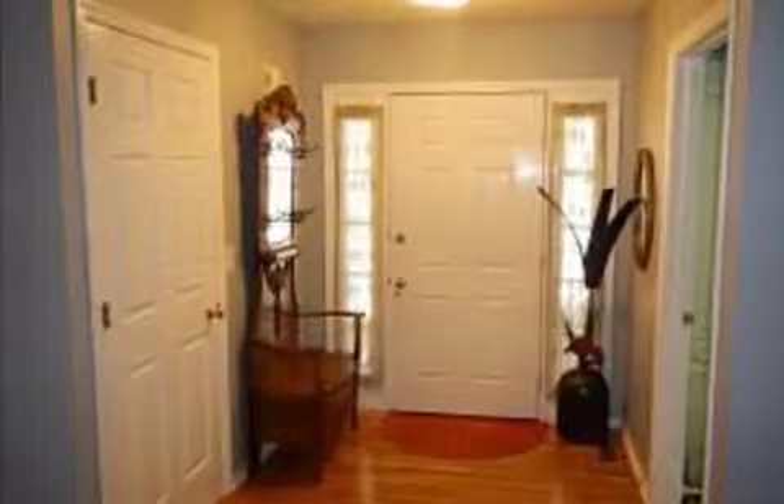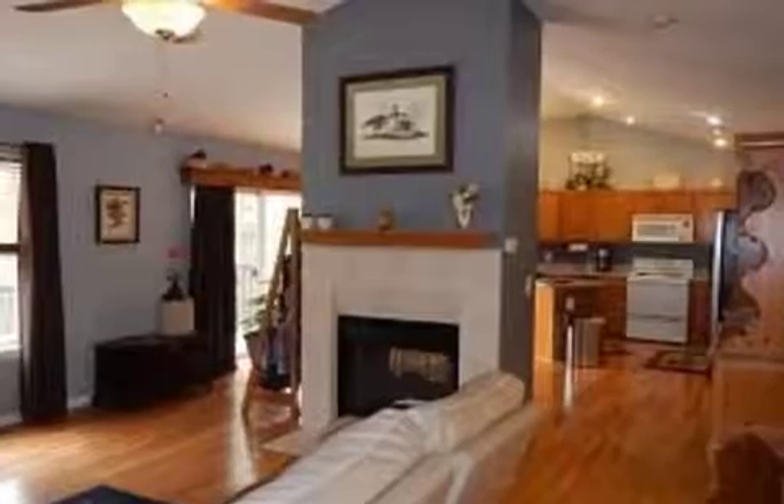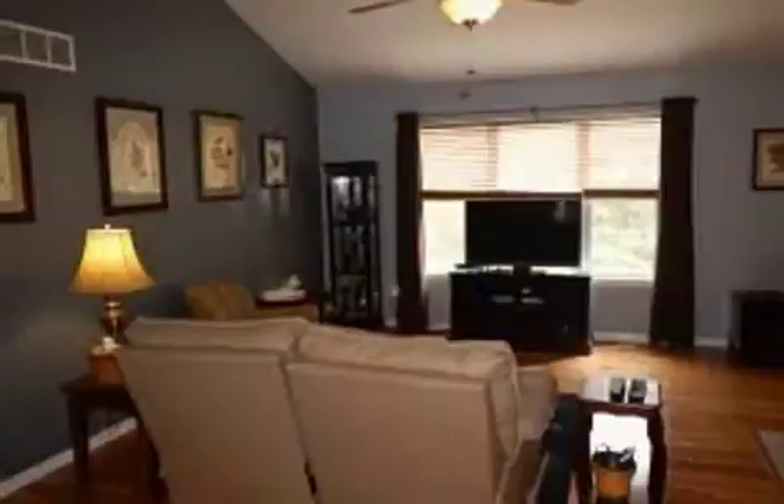Interior features of this property include walk-in closets, hardwood floors, a wet bar, central air conditioning, a finished basement, a garden tub, and a heat pump.